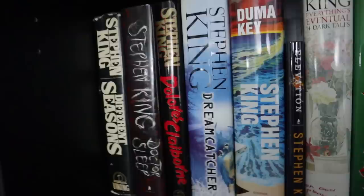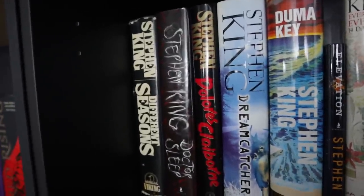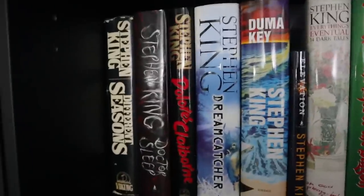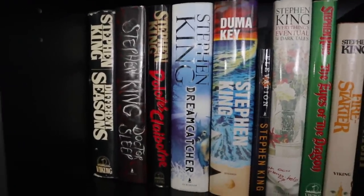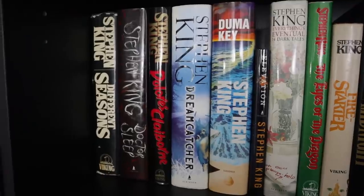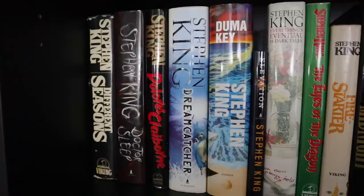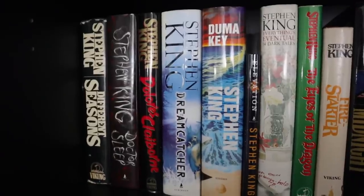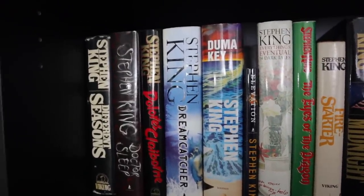Going down to row number three here. In my opinion, his best novella collection — that is Different Seasons. Doctor Sleep — the rare occasion where I feel like the movie was better than the book. That's controversial amongst the Kingdome, but it is what it is. Dreamcatcher — remember when Dreamcatcher came out? I was just so excited that he lived. When his accident happened in 1999, I read about it on a Stephen King message board.